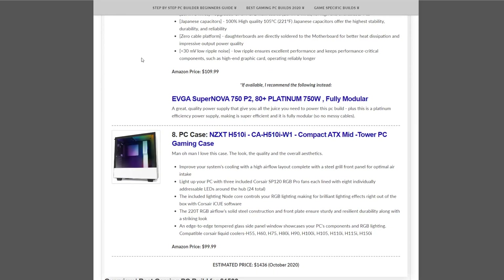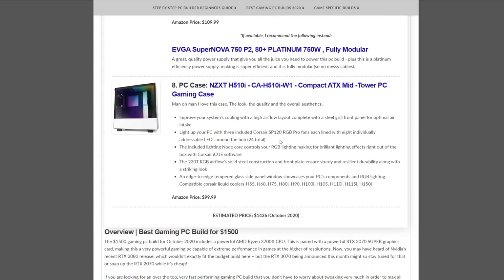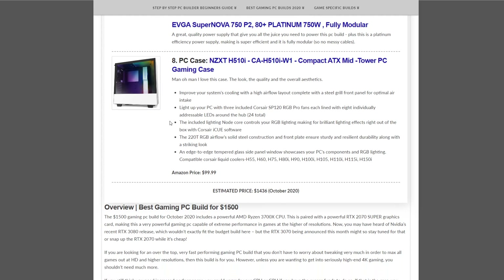Optionally, if you really want a highly efficient power supply, the EVGA Supernova 750 P2 — platinum rated, fully modular, 750W — hasn't been in stock for a while but is worth keeping in mind. The case recommended this month is the NZXT H510i mid-tower at $99.99, one of my favorites for a while — I really like the aesthetics. In total, this build comes in under $1,500 at $1,436, so there's room for upgrades or you just spend less than $1,500.